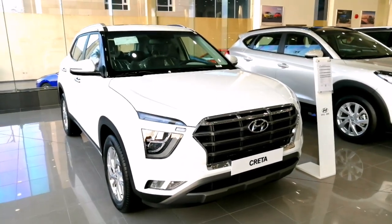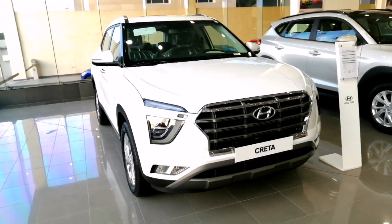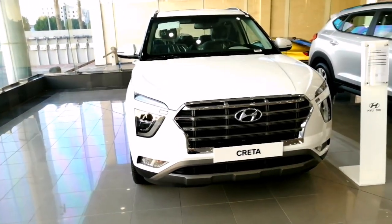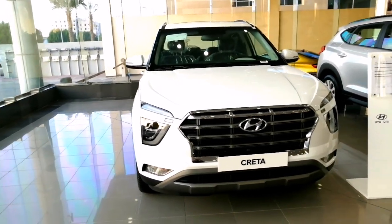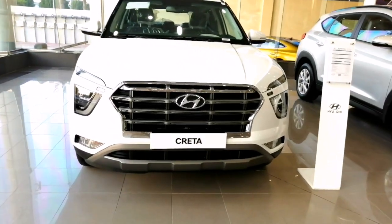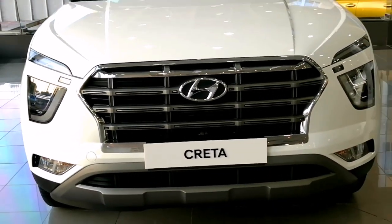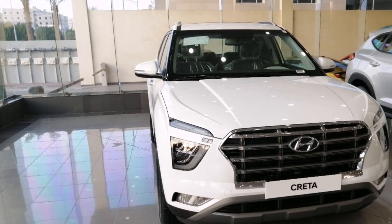The new Hyundai Creta 2021 arrives in the USA with great novelty compared to its predecessor. Competing with the new SUV wave above $20,000, the new Hyundai Creta 2021 will feature mechanical improvements and will be similar to the Santa Fe. Here is a list of the main elements expected from the new Hyundai Creta 2021.